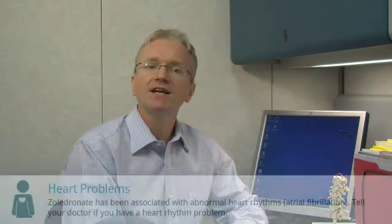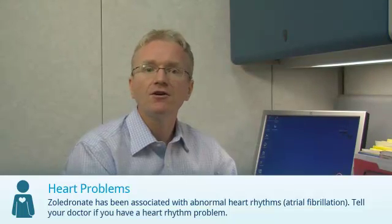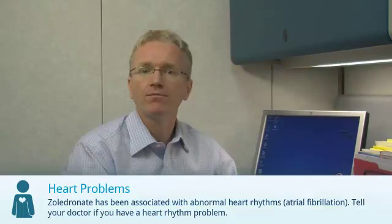Finally, Zaledrinate has been associated with abnormal heart rhythms like atrial fibrillation. Tell your doctor if you have had a heart rhythm problem.